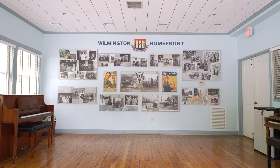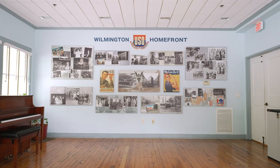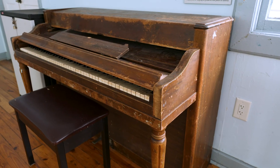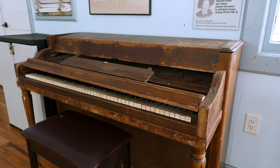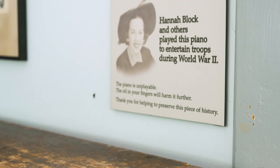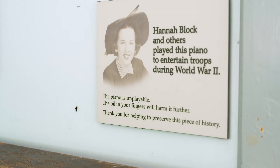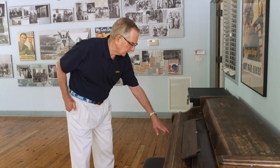We're now in the Linda Lavin Studio, named for a very strong supporter for years of not only the theater arts in town but preserving the history of the building — the Tony Award-winning actress Linda Lavin. The highlight of the exhibits in the Lavin Studio to me is a piano that Hannah Block played during the war. Believe it or not, it was saved over the years by the staff here, and we uncovered it in 2008 when we were renovating and restoring the building. This is the one that she played to entertain the troops. It doesn't play anymore, but it does represent one of her contributions to this building.